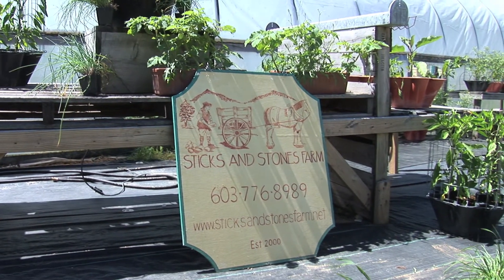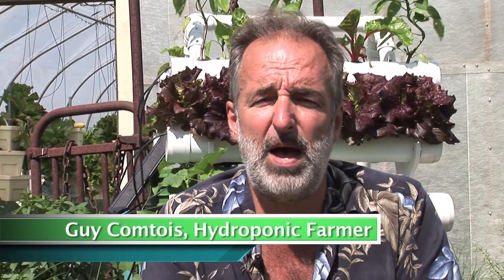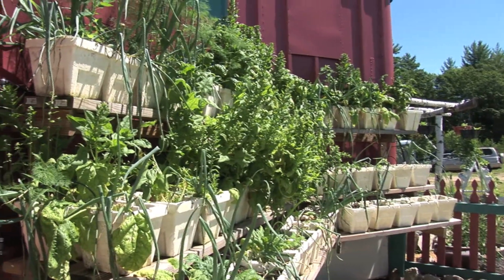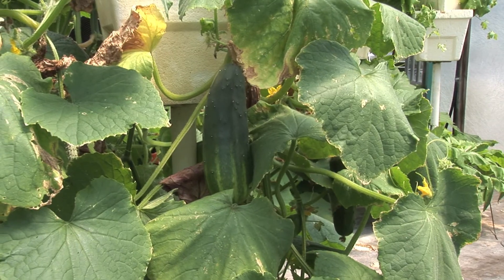Here at Sticks and Stones Farm, we grow our vegetables hydroponically. We grow in coconut fiber, which is a sterile growing medium. We have to deliver nutrients to them so that they get all the trace elements — no chemicals. They get all the trace elements they would get in soil, and we deliver it to them so they do not have to fight for their food like they would in soil growing.